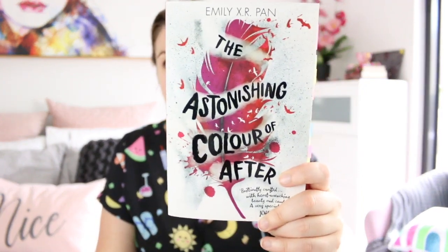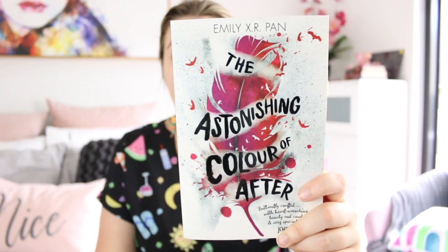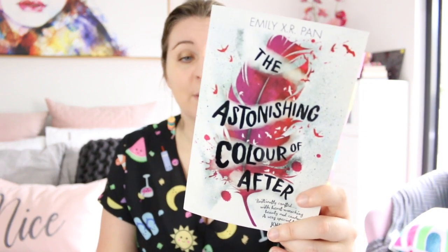The first book is The Astonishing Colour of After by Emily X.R. Pan, and I just adore this cover. It has beautiful colours on it. The style is just gorgeous and every time I look at it I want to look more closely at it to see all of the details. It's just one of my favourites.